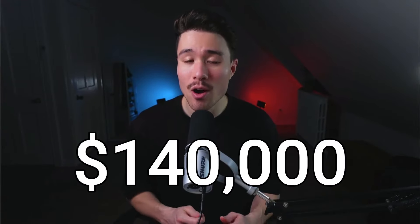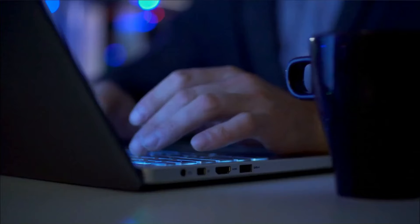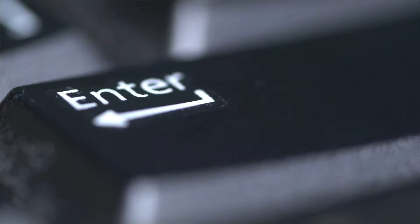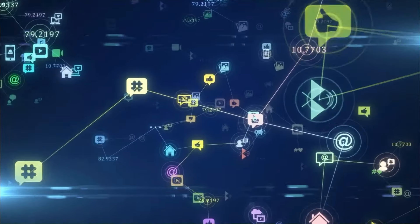How a Moroccan product designer has built a SaaS that's done over $140,000 in revenue. In this video, you'll be learning a little bit about the founder, how they came up with the idea, how they validated it, how they launched it, as well as the three ways they managed to get their first customers to the product.